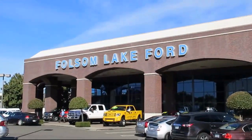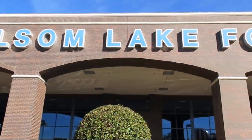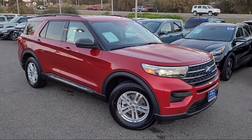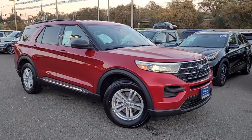For over 25 years Folsom Lake Ford has been providing the Sacramento area with great deals and award-winning service, and here's a look at another Ford certified vehicle from our huge selection of quality pre-owned cars.